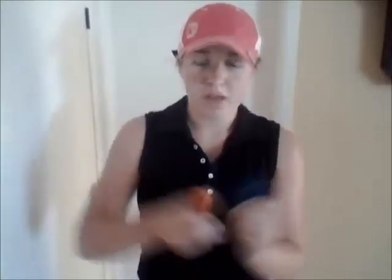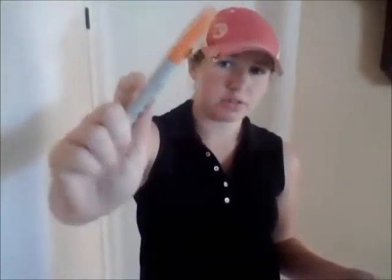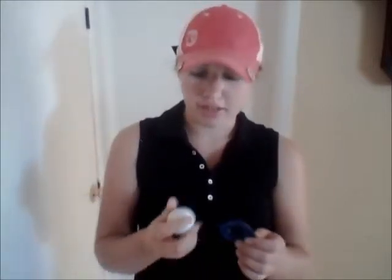Another thing I'd recommend keeping in your bag is a permanent marker — this one's an orange Sharpie. You can buy them in a pack or individually, which is what I do. The mini Sharpies tend to fall off my bag, so I think the bigger ones are more helpful. You buy one of these little ball-marking holders, put the ball in it, and it's really easy to draw a line on your ball.